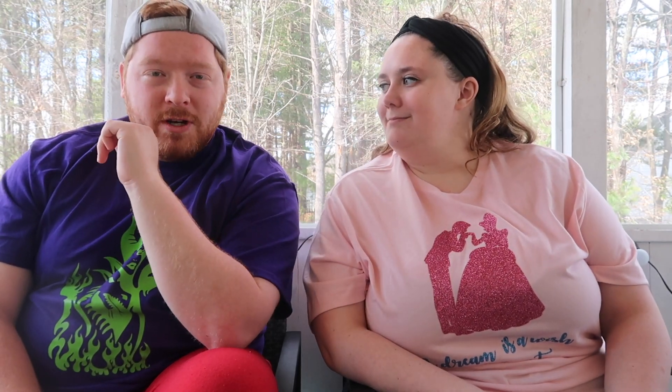Number one — I think we both agree: Casey's Corner is number one. One hundred percent. Right at the end of Main Street USA.